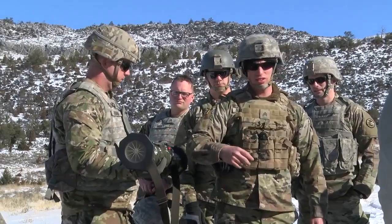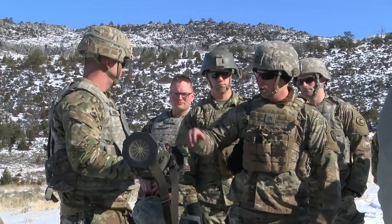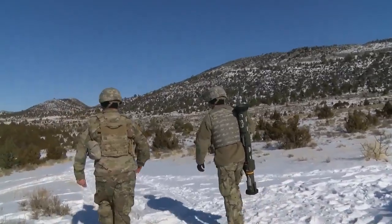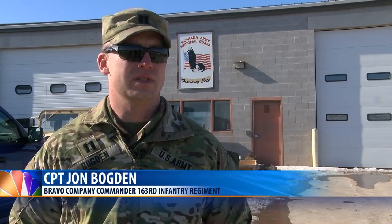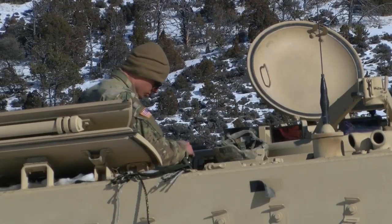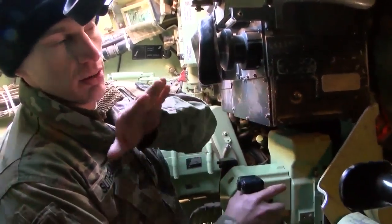you train one weekend a month, two weeks out of the year. Understandably, with the time crunch of being a National Guard soldier, doing this one weekend a month, it's very difficult, it's very time constricted, but we make the best of every single training opportunity we can get. This is one of those opportunities.